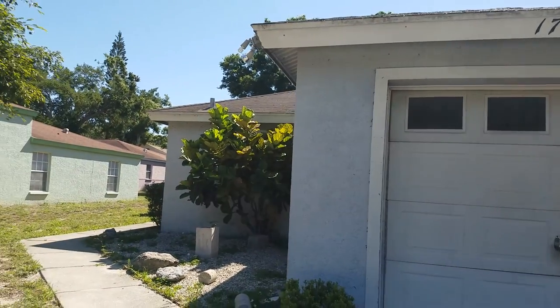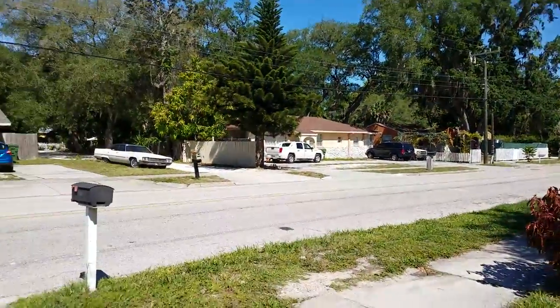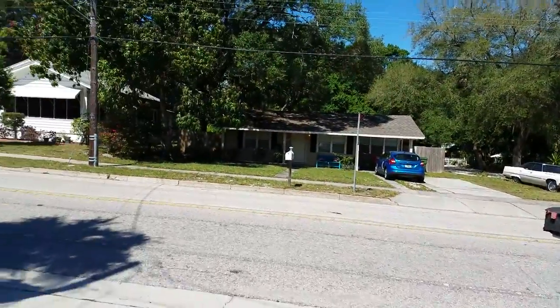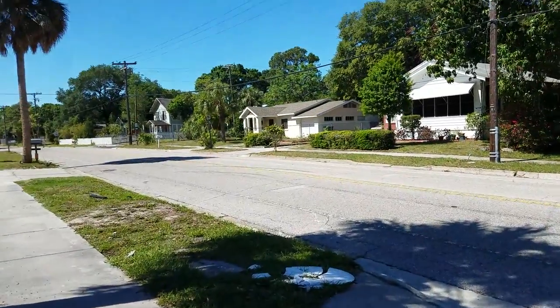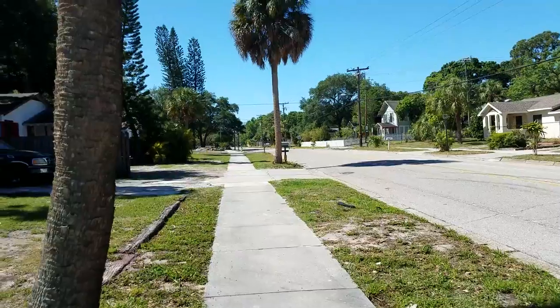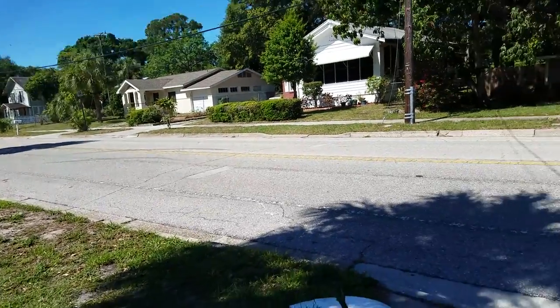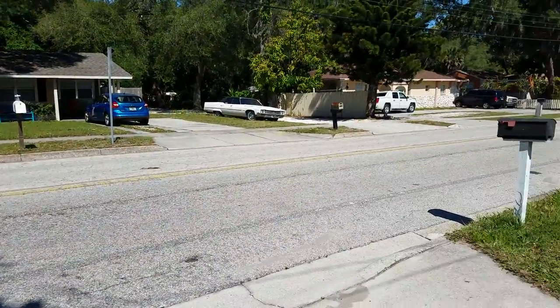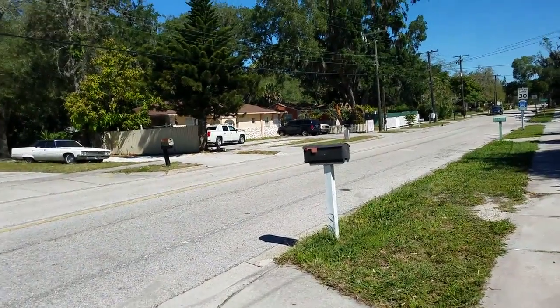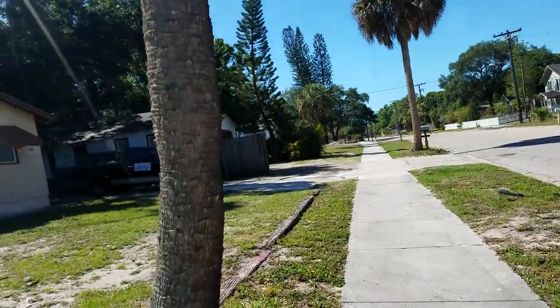This is a walk-through video of 1726 Coconut. We're located just north of the Rosemary District, which is an area of tremendous growth here in Sarasota. That district ends at about 10th Street and we're at 17th Street, so the area of growth stops once you cross 10th, but it is coming this way. Looking around at the houses in the neighborhood, they're not bad.